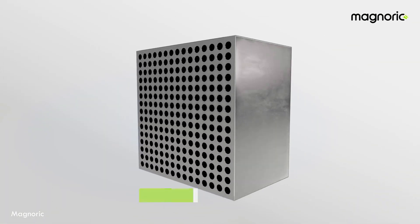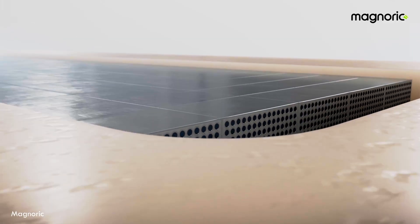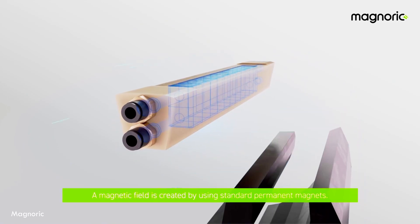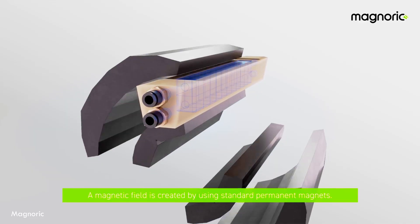So how does magnetic cooling actually work? Let me break it down in a way that won't make your head spin. Imagine you have a special metal — let's call it a magnetocaloric material. When you put this metal near a magnetic field, something amazing happens: it heats up. When you take the magnetic field away, it cools down. This effect is called the Magnetocaloric Effect. Now I know what you're thinking — if it heats up, how does it help with cooling? Great question.